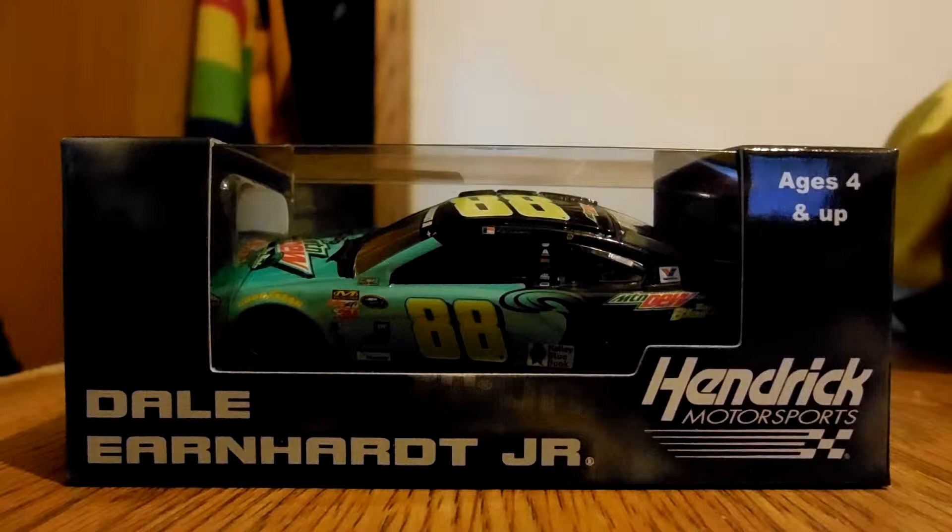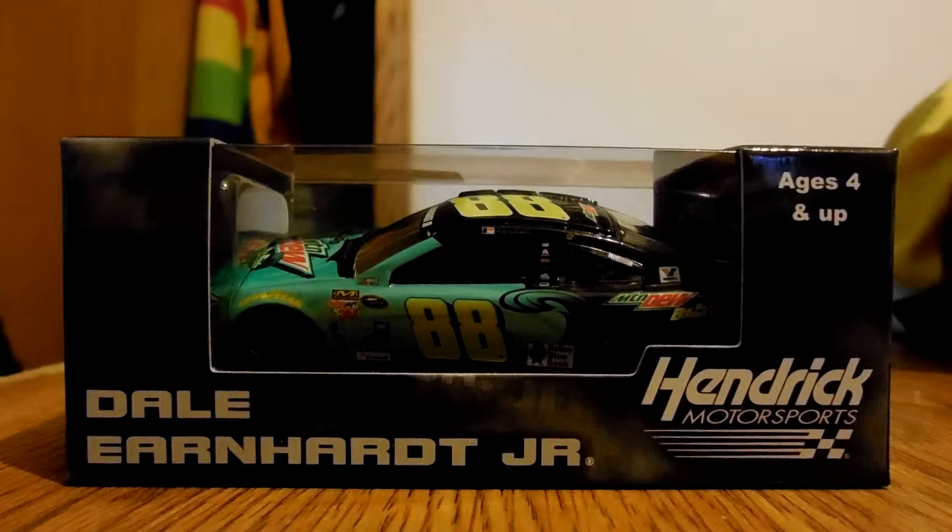What's up guys? Here today with a brand new car. I just got it today in the mail. I ordered it last Monday and it took a week to get here. The iPad I ordered actually came a lot sooner than this one for whatever reason. It was stuck in Alabama for a couple days, so whatever.